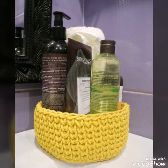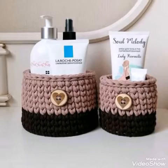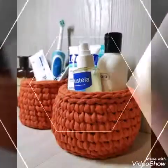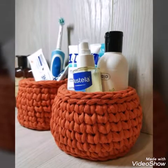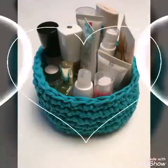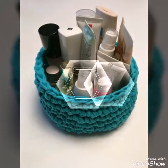And you can use these baskets in your bathrooms. These are very stylish and amazing baskets. Color schemes are very unique and attractive. These baskets are handmade and these are made with crochet work.